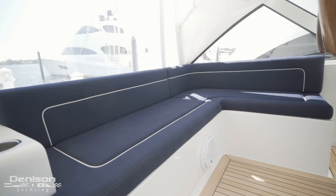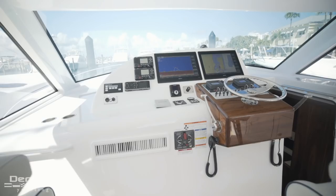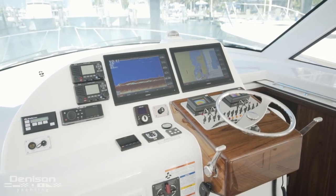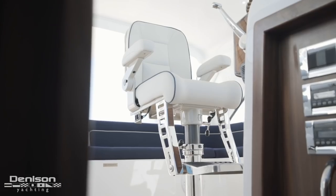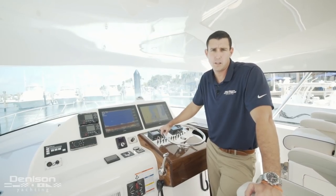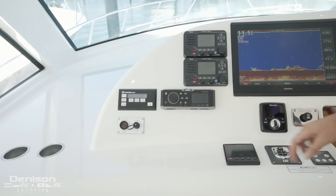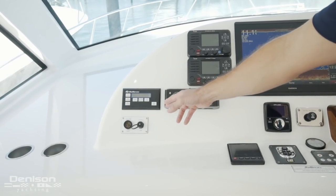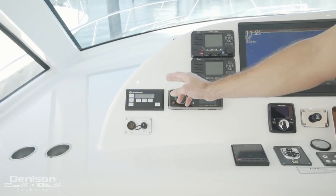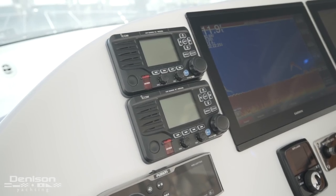Jumping to the port side, all the way aft is your lower helm lounge. Standing here at the lower helm on the 45 GT, on the port side all the way forward you have your Hatteras monitoring system which monitors your water tanks, your holding tank, your bilge alarms, and other alarms throughout the boat. Above that you have dual ICOM VHF radios.